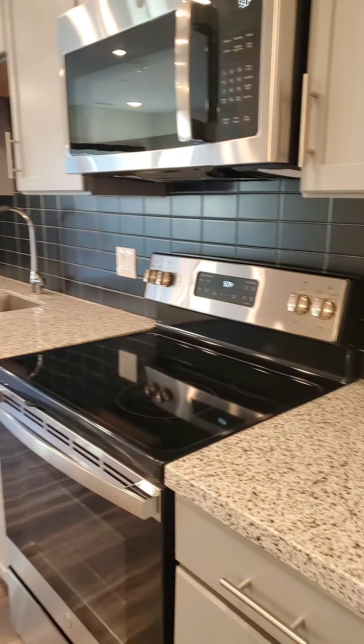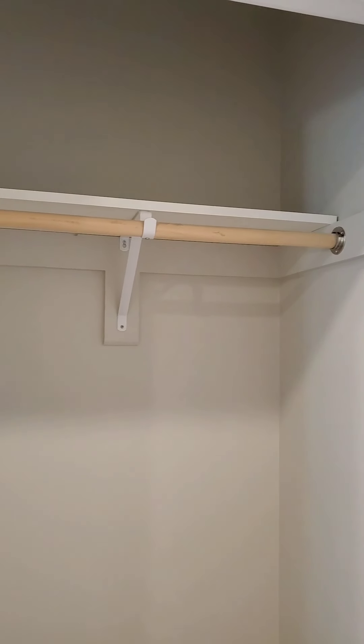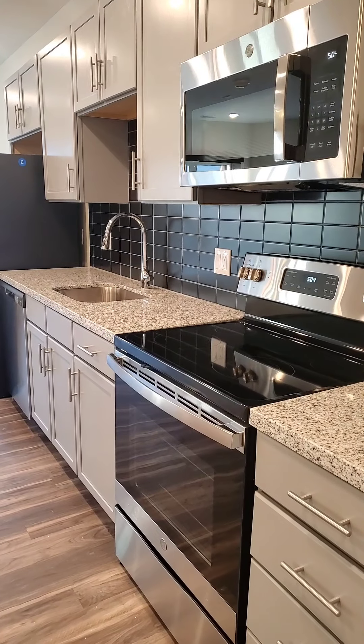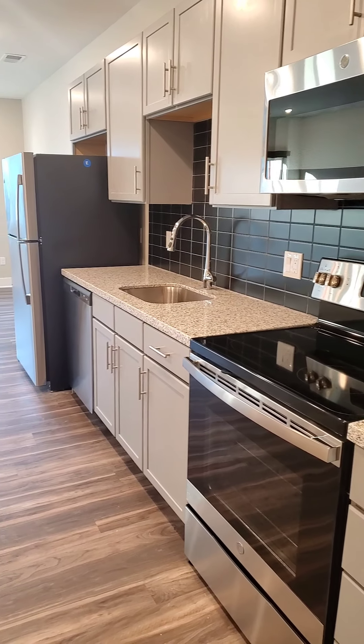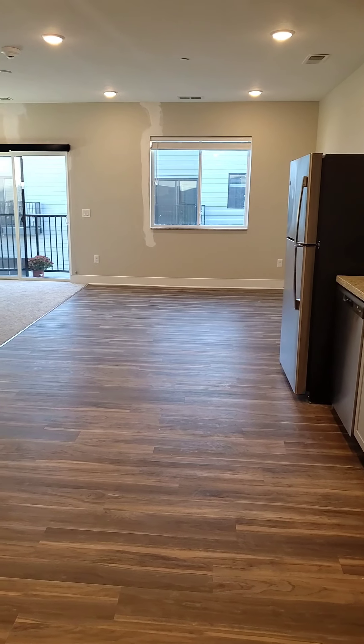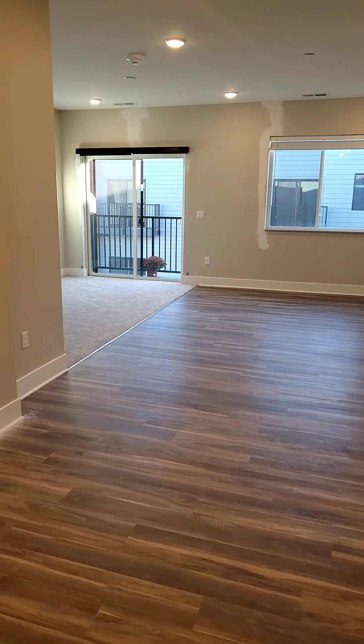First thing right when you come in the door is a nice big coat closet — tons of storage potential there. Beautiful stunning stainless steel appliances and granite countertops, and lots of natural light that comes in through the windows.